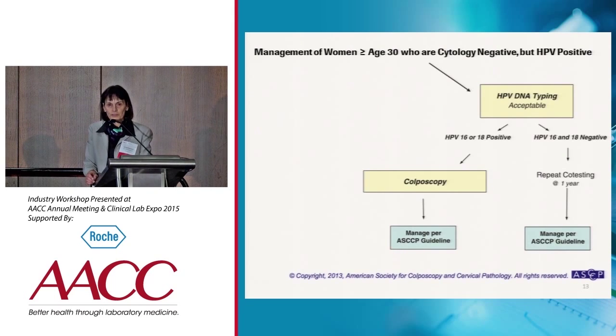The second option from ASCCP includes HPV genotyping in the initial screening. Women who test positive for HPV 16 or 18 would go to immediate colposcopy — they would not be deferred to come back in a year. Women who are 16/18 negative but still HPV positive would be referred to repeat co-testing in one year.